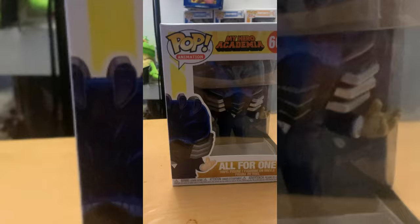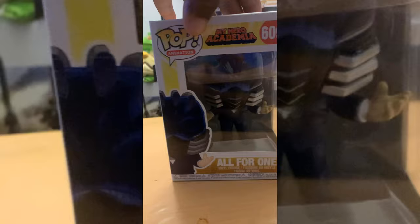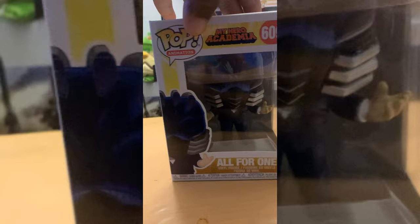Last but not least we have All For One — I literally had it sitting over there and forgot it was there. There's actually another variant of All For One that was supposed to be released for Comic-Con with quirks pouring out of his fingers, but I did not see it at all at the con. All in all though, this one is badass — this is straight boss moves right here. Legit.